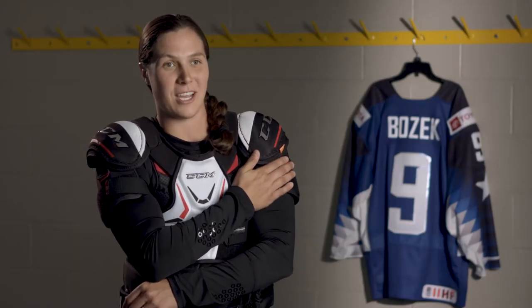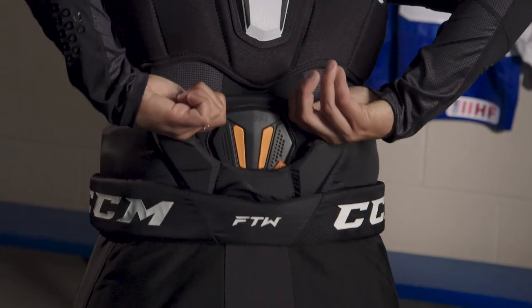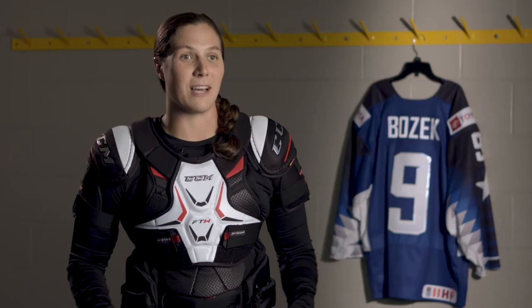With the D3O technology, it's great for the shock absorption — you get hit, you fall, you won't get hurt. And the D3O is also in the back of your pants. I absolutely love these pants.